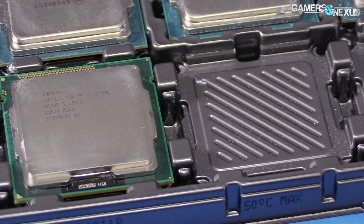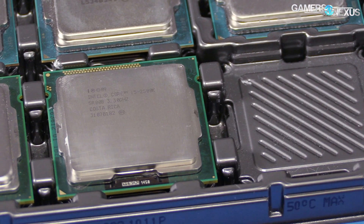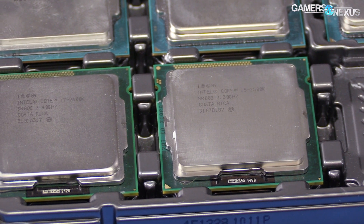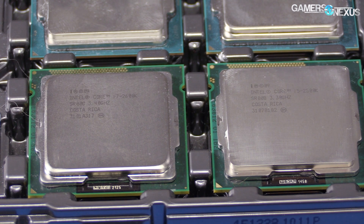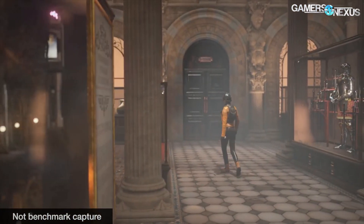Following our i5 2500k revisit, we received a lot of requests to produce a similar revisit for the i7 2600k — a Sandy Bridge CPU from 2011 that was Intel's then-flagship Core series CPU. In this revisit, we'll be testing the 2600k for stock performance and overclock performance in games on the bench, alongside some synthetic tests and a Blender test.